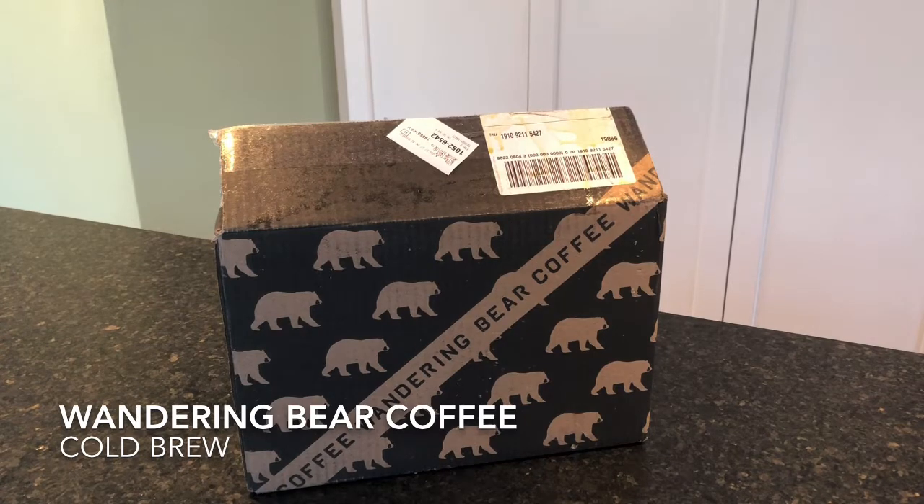If you don't know anything about Wandering Bear Coffee, they deliver extra strong coffee — they promise two times the caffeine, which we'll dig into in our review. Two times the strong, very smooth, organic coffee. They deliver it directly to your door and they are the first company to make cold brew in a box, which is awesome.